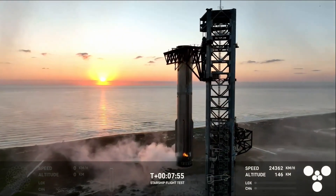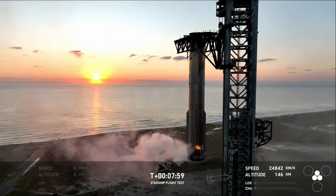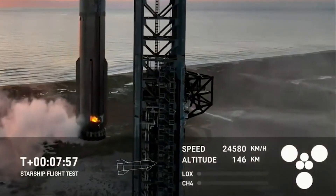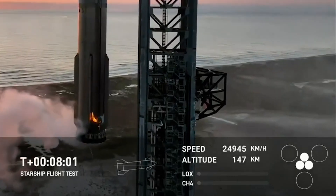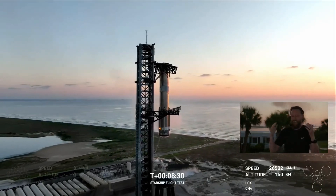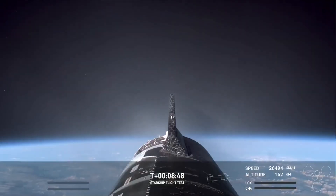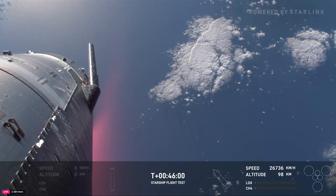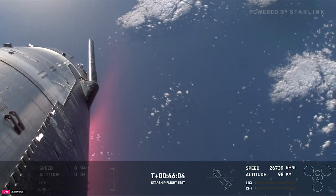Drone shots showed the booster intact and hanging in the air with only a small fire going at the bottom. While all of that was happening, the upper stage was still firing its engines. At T-plus 7 minutes and 58 seconds, the graphics showed the three vacuum Raptor engines shutting off. Soon after, at T-plus 8 minutes and 28 seconds, they called out engine cutoff, and the other three upper stage Raptors also shut off. They eventually switched views back to Starship, which at this point had begun its long coast phase. Over the next 40 minutes, the upper stage continued on its journey around the world before the start of the reentry process.